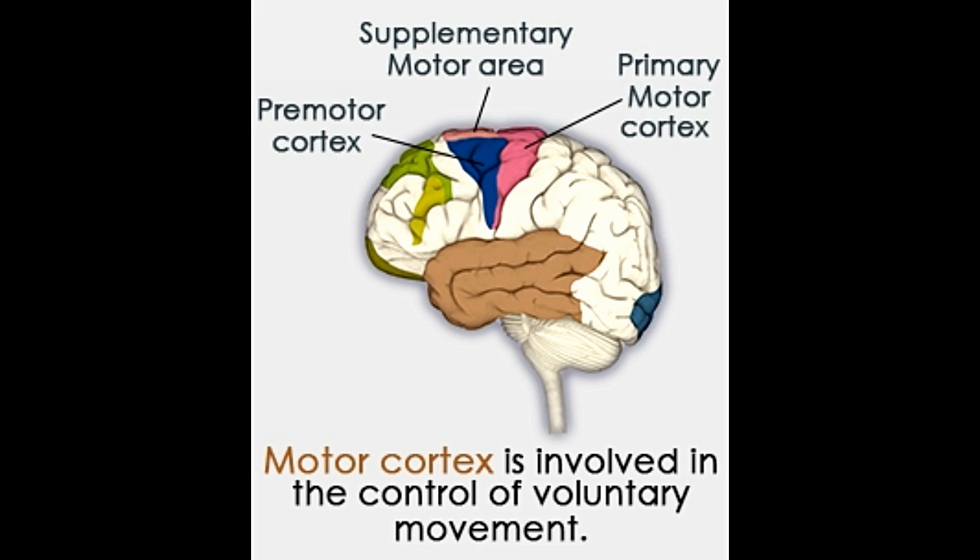The part of the brain that does the job of executing voluntary movements is the motor cortex. The required movements are carried out in such a way that they best suit the individual's current position.